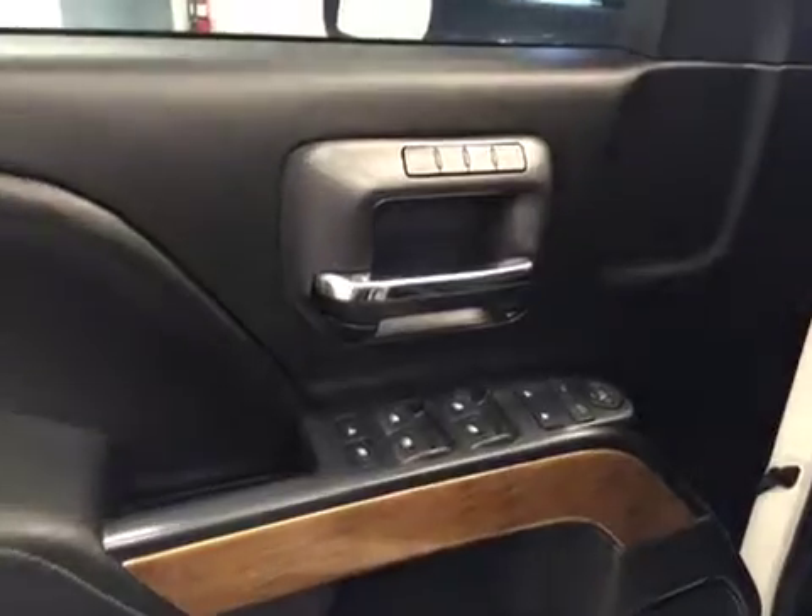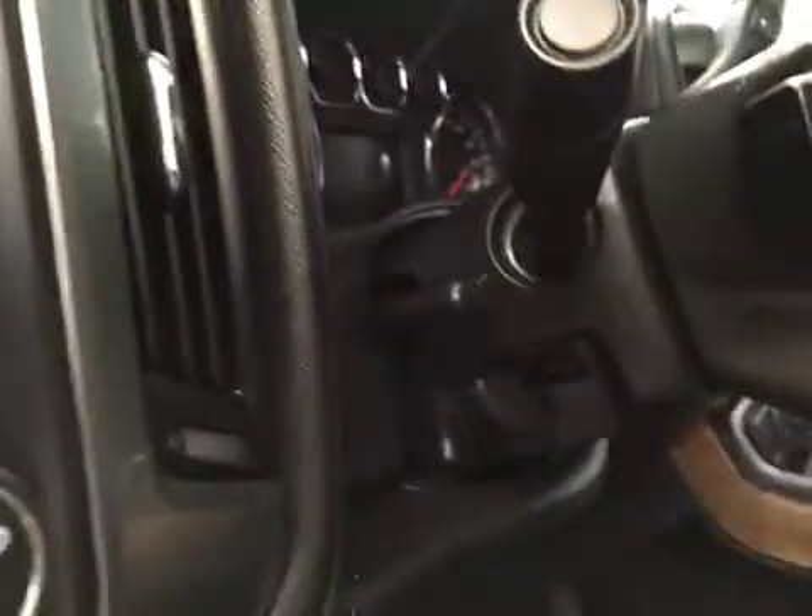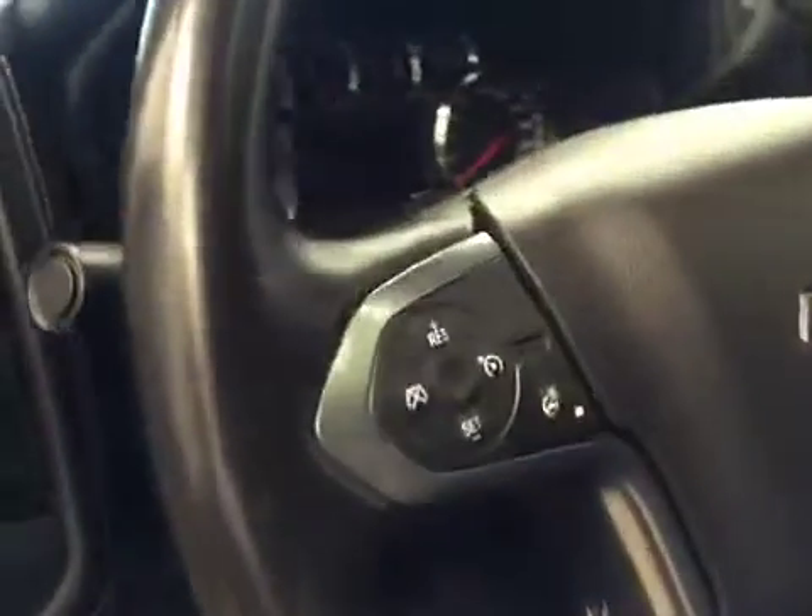Interior options include power windows, locks and mirrors, memory seats, premium audio system, power seats with lumbar support, light controls, four-wheel drive controls, and trailer brake, tilt and telescopic steering wheel, cruise control, heated steering wheel, and sunroof.